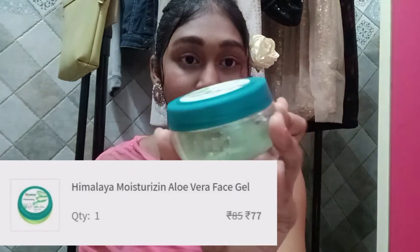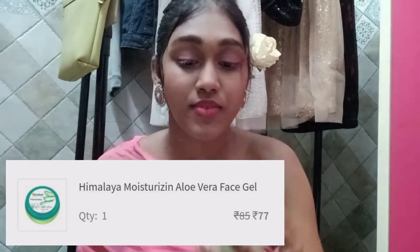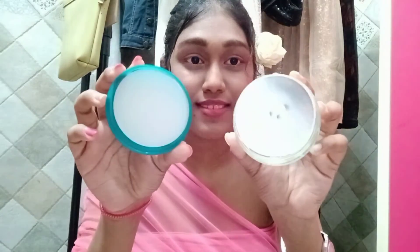The next thing is Himalaya Moisturizing Aloe Vera Face Gel. You guys know how much I love aloe vera — adding one more Himalaya product into my skincare. I don't think I have to say anything about aloe vera; you can use this from head to toe in multiple ways — like hair protection, face mask, and more. This is for ₹85 and I got it for ₹77.